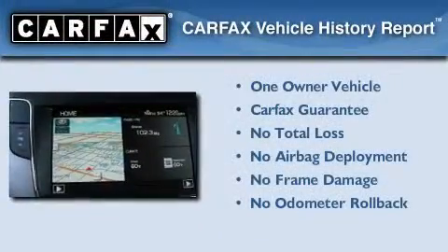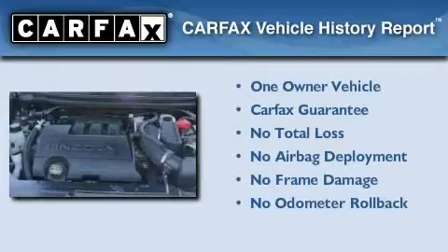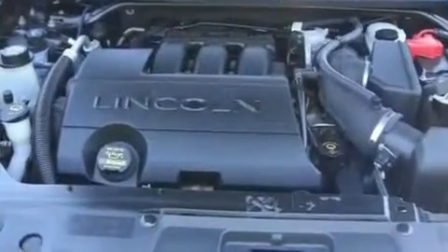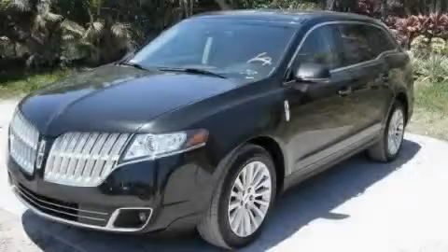This vehicle has less than 26,000 miles. This Lincoln has had only one owner, and it qualifies for the Carfax buyback guarantee. This vehicle won't last long at this price. Call and arrange a test drive now.